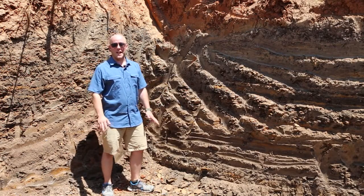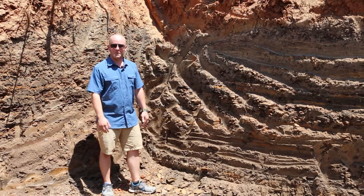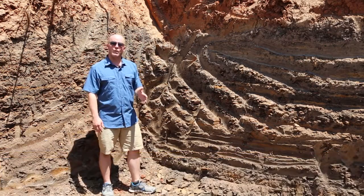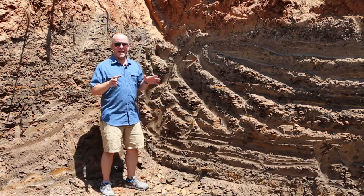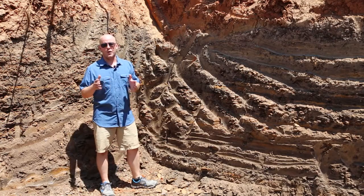Welcome, GB Group fans, to another Tanks Tip. Today I'm out on a piece of property for a new project that we're starting on the east side of Fayetteville. As you can see, we've actually started to excavate down for the walkout basement. What I want to talk to you a little bit about today is soils and how to prepare for new construction.